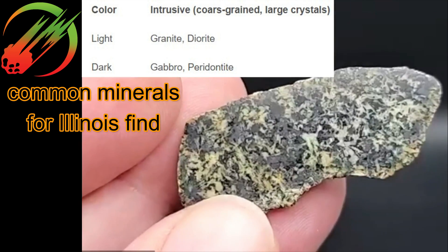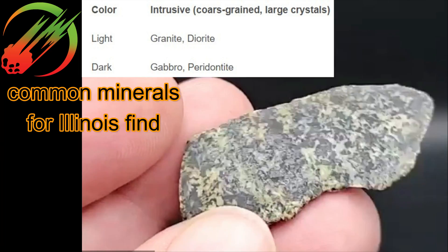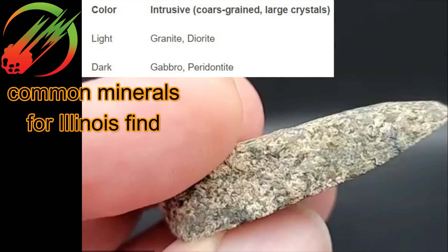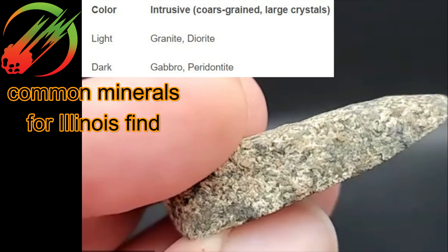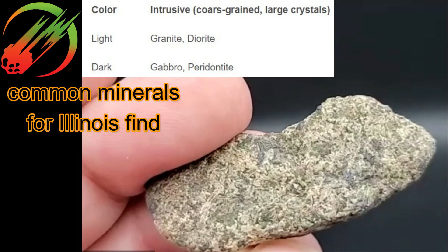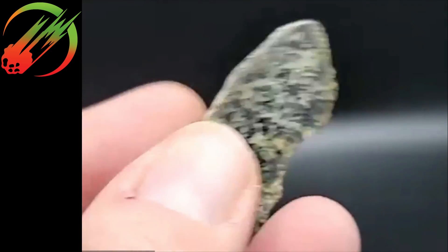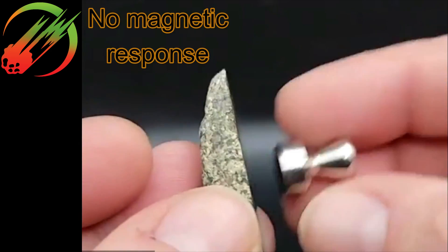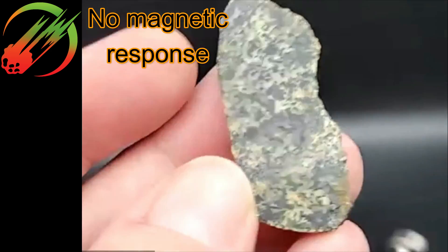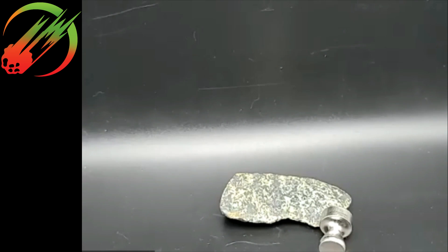It also looks different around its edges compared to the rest of the interior — some of that's weathering. Again, this one doesn't show any triple junctions. What's the magnetic attraction like? Absolutely nothing. Yeah, that looks like an igneous earth rock.